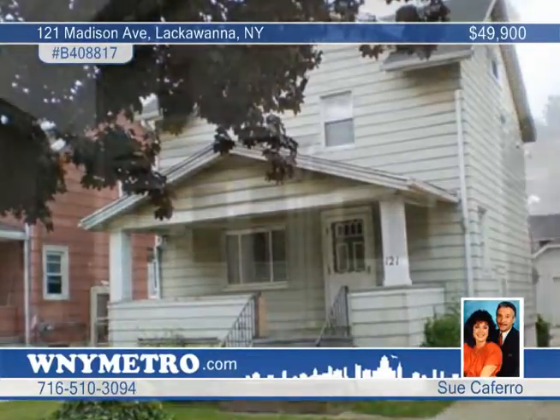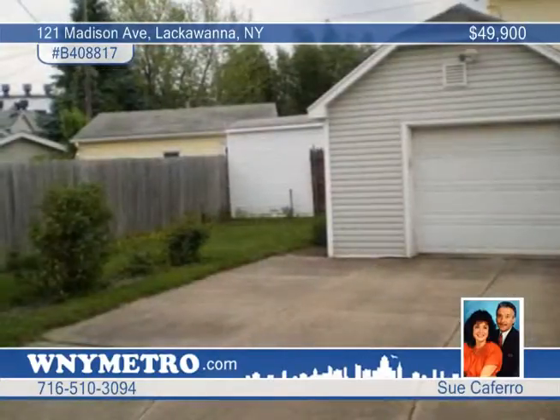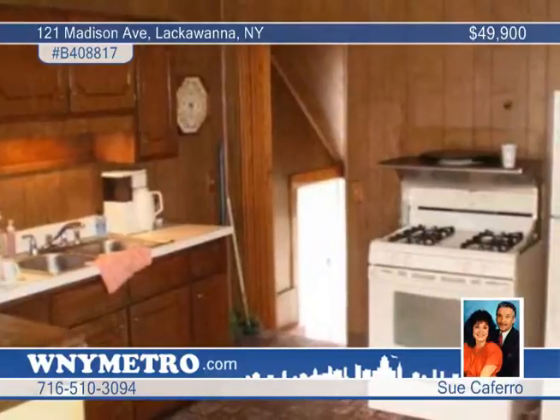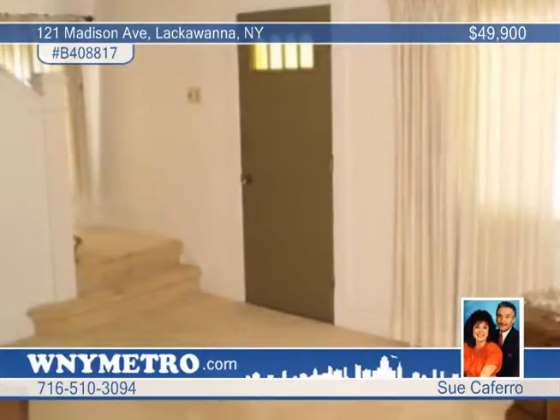Charming, spotless and well cared for, this three bedroom, one and a half bath Cape Colonial boasts many updates including a one year old complete tear off roof, all replacement windows, new carpeting, a charming breakfast nook, both baths, and the furnace and AC.